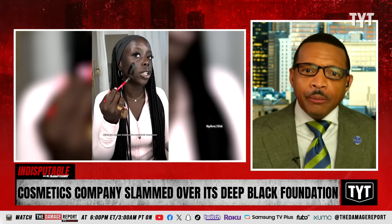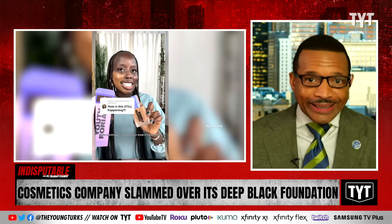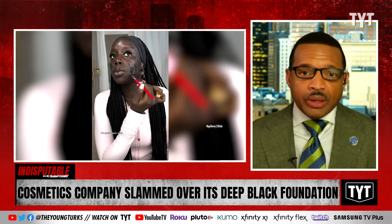Cosmetic company slammed over selling what seems to be blackface. I'm gonna let the expert explain, and then I will give you context. Here it is.